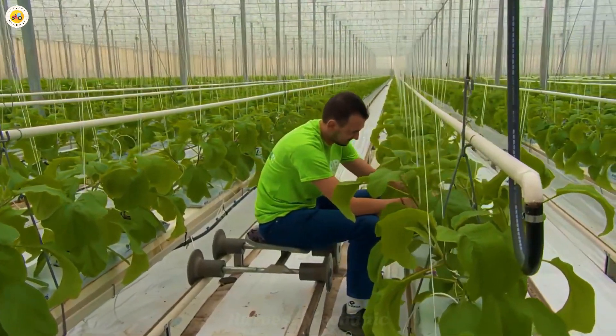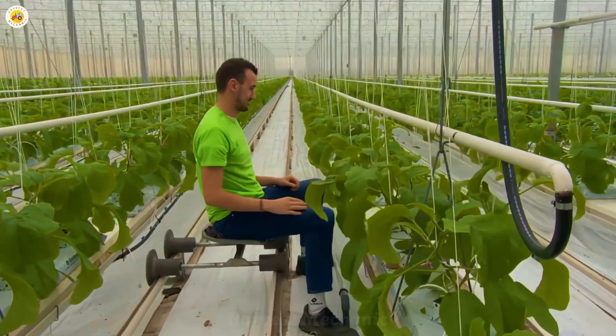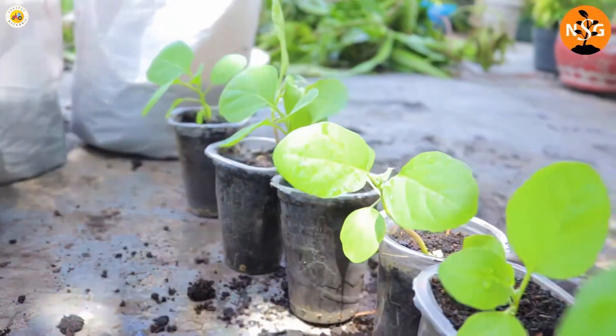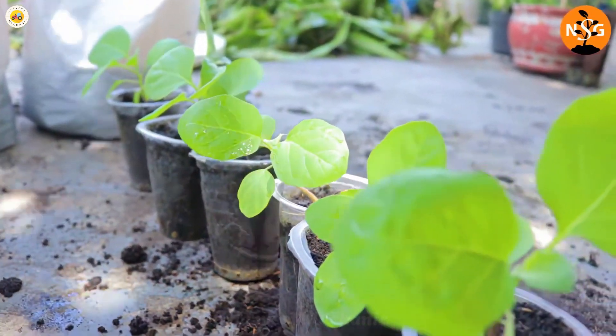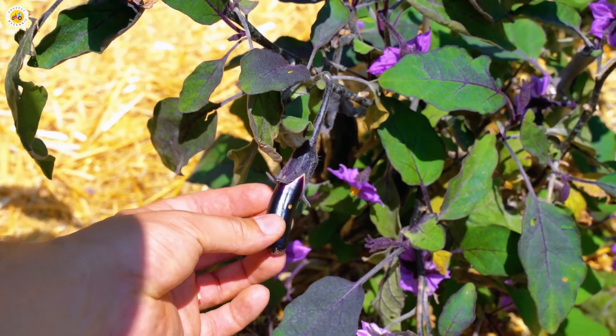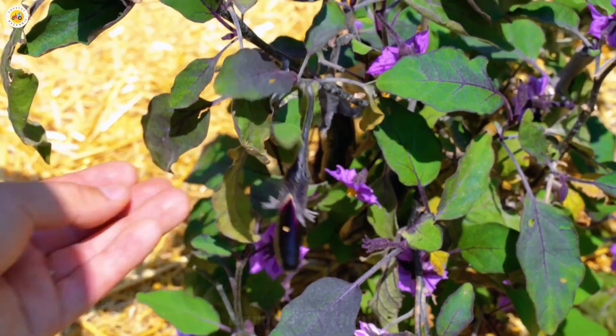Hello, my dear friends. Today, we will embark on a wonderful journey where I will take you to explore the fascinating world of growing and harvesting eggplant. Let's dive into the modern space of advanced farming technologies, from the tiny seeds to the harvest of fresh, delicious eggplants.